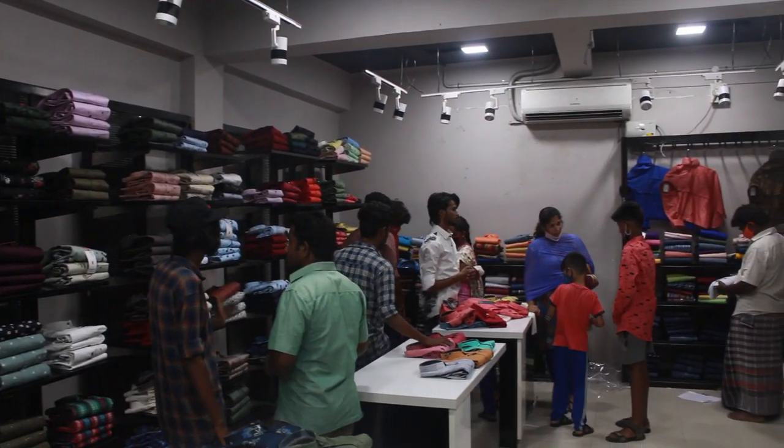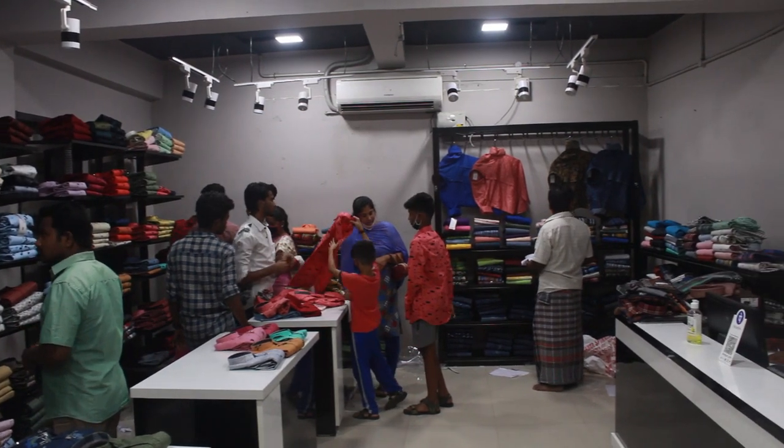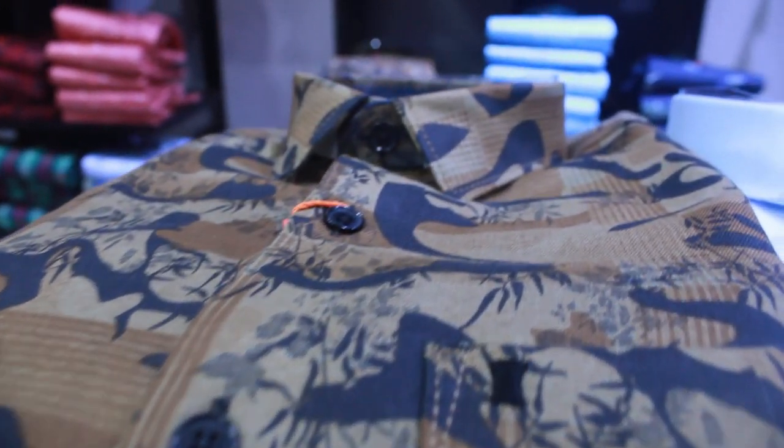In this shop, you have cotton shirts, cotton pants, jeans pants, kids shirts and pants. You have 50% off.